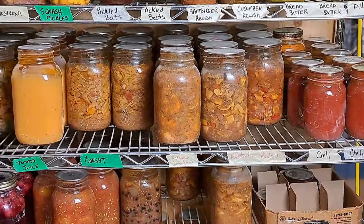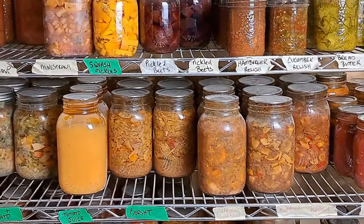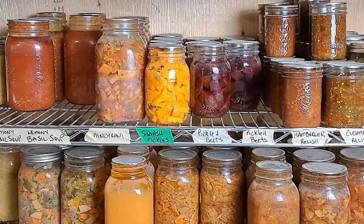Hey guys, we are down in the pantry again and today we're going to do a pantry tour after all of the pantry challenges are over and see just how we did, how it's holding up.